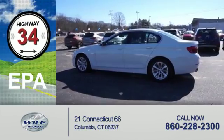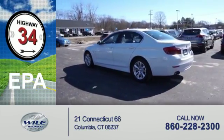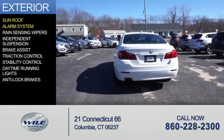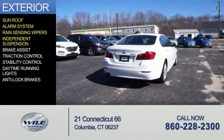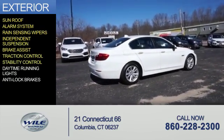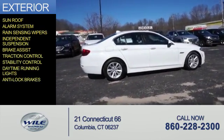Great fuel efficiency saves you money by requiring fewer trips to the gas station. The features include a sunroof, an alarm system, rain-sensing wipers, independent suspension, brake assist, traction control, stability control, daytime running lights, and anti-lock brakes.